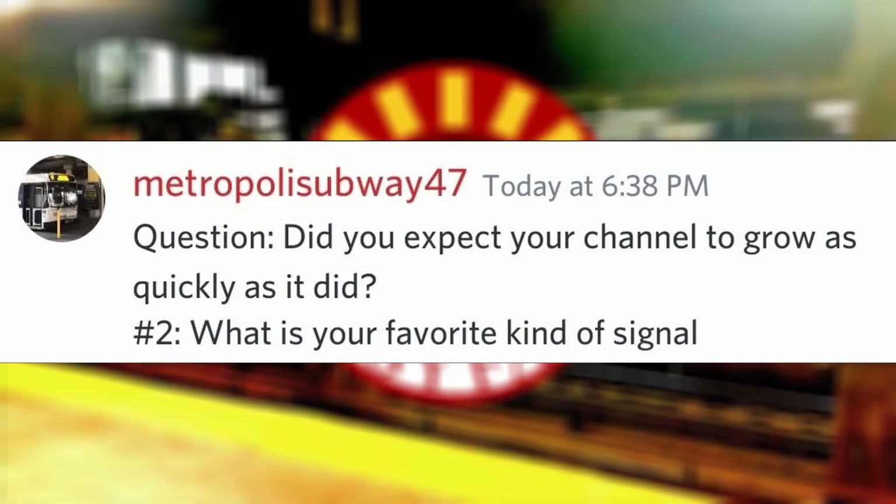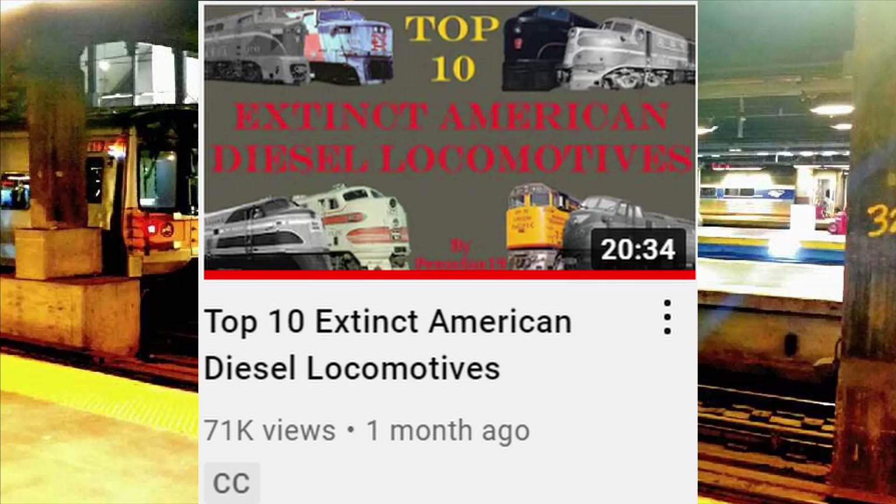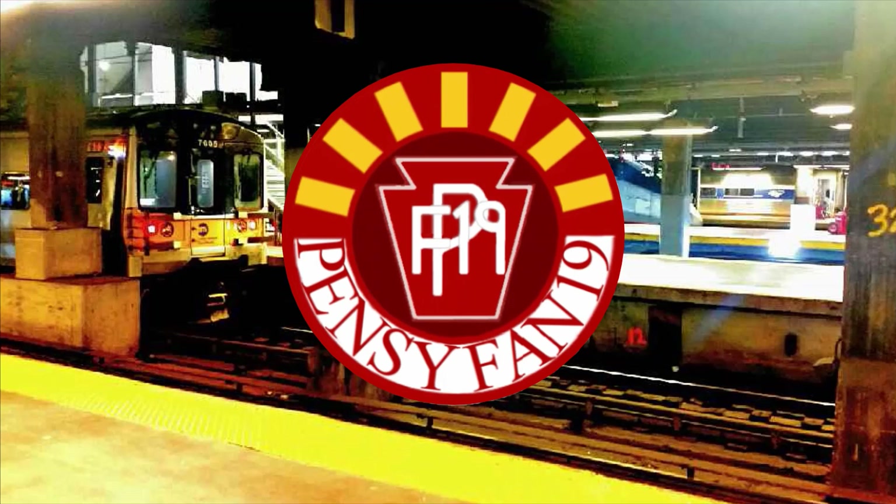Did you expect your channel to grow as quickly as it did? Not at all. You can thank a particular video for this Q&A special happening within this year, but I didn't expect that video to grow that quickly either, especially since my most popular video before that didn't even break 10,000 views.